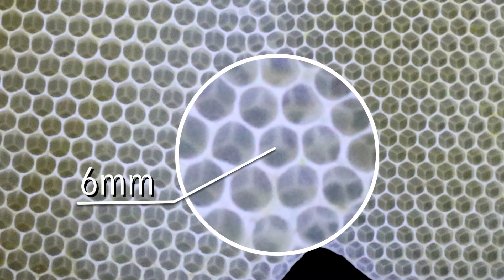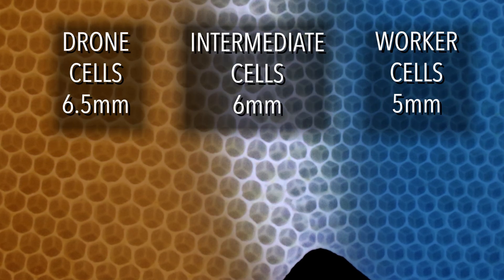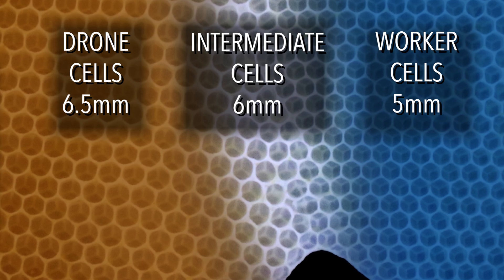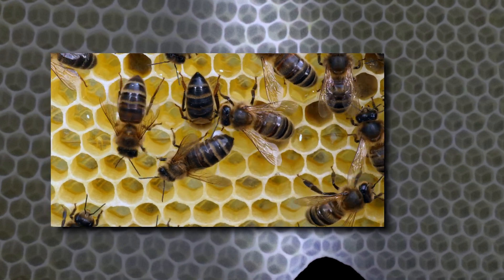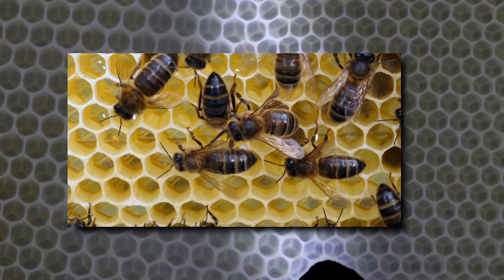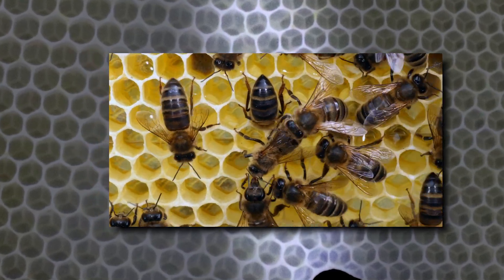To make a smooth transition, the bees not only create a few strategic irregular cells, they also construct two or three rows of slightly larger hexagons that each measure about 6 mm across. These intermediate cells, with their gradual increase in diameter, ensure that all available space and materials are optimized. In the process, the bees exhibit uncanny foresight by anticipating future needs of the entire colony before the queen lays a single egg.